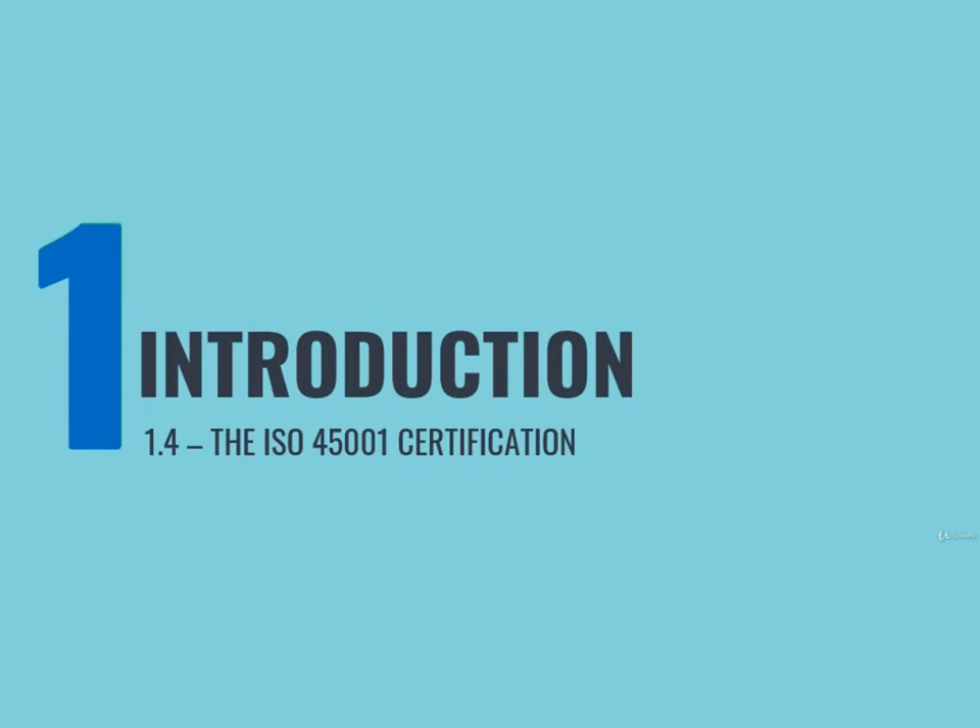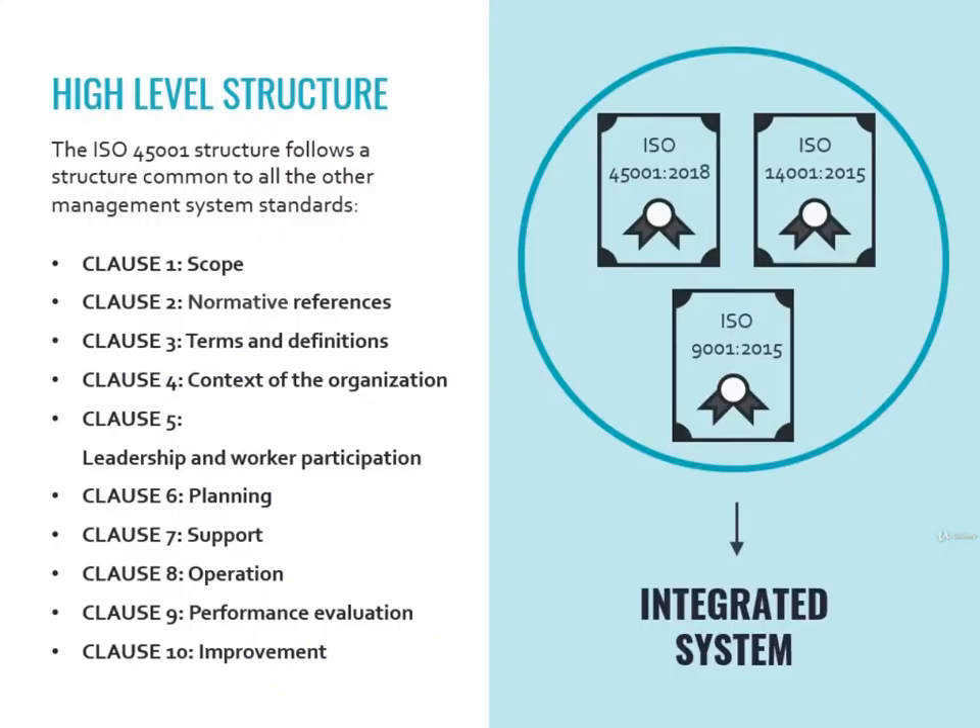Let's get into more details about the ISO 45001 certification. The 45001 standard is a document of about 40 pages structured in 10 chapters called clauses. The ISO decided to make every new version of management system standards structured in the same way, made of 10 clauses. For example, the 14001 standard, which is about environment protection, is structured in the same 10 clauses. The same applies to the 9001 standard, which is about quality management.